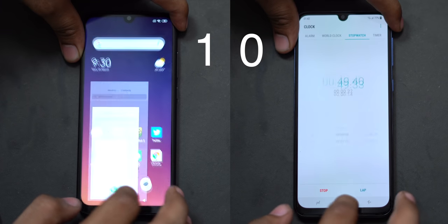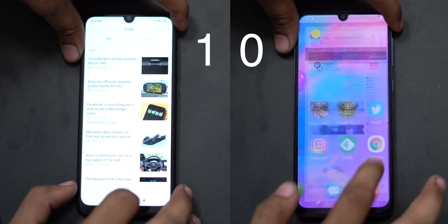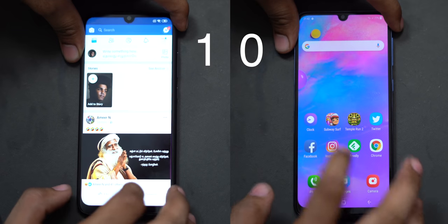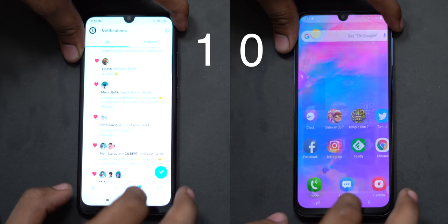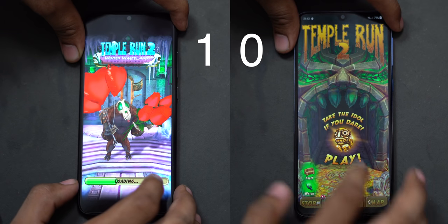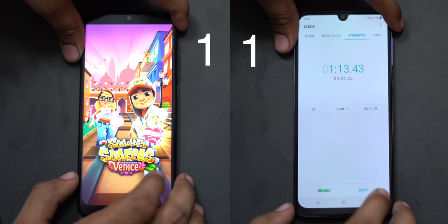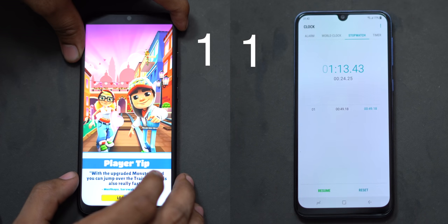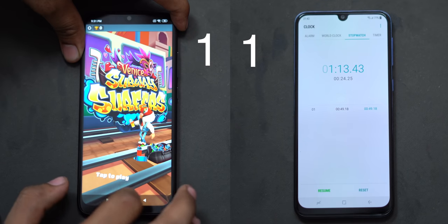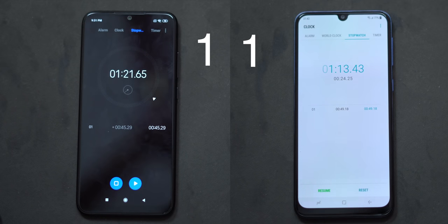The RAM management test is now underway for both the Samsung Galaxy M30 and the Redmi Note 7 Pro. We have finished the second round. In the first round, the Redmi Note 7 Pro scored a point for speed, while the Samsung Galaxy M30 demonstrated better RAM management. Each device has earned one point.